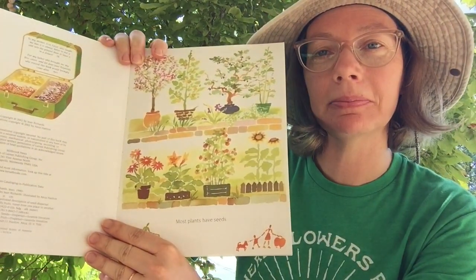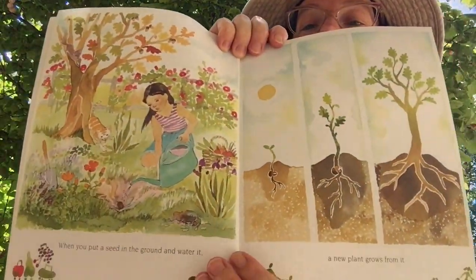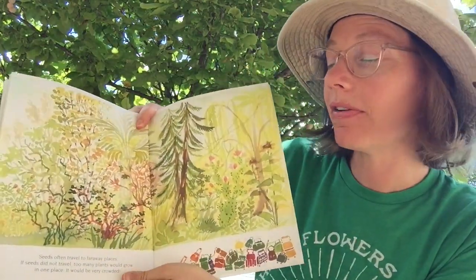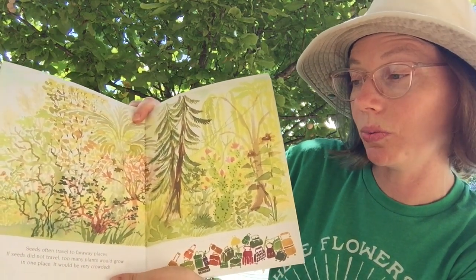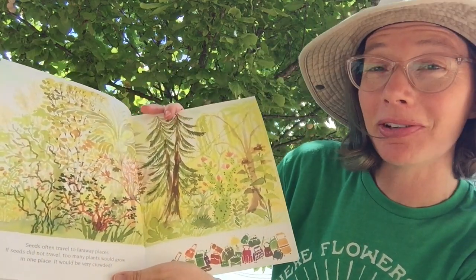Most plants have seeds. When you put a seed in the ground and water it, a new plant grows from it. Seeds often travel to faraway places. If seeds did not travel, too many plants would grow in one place.